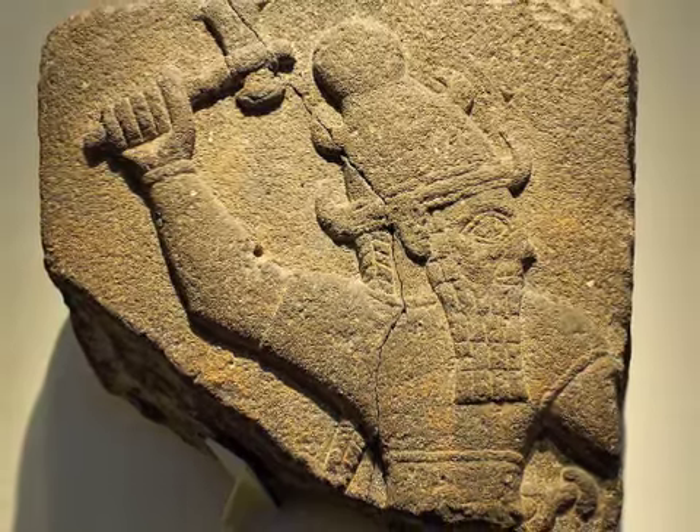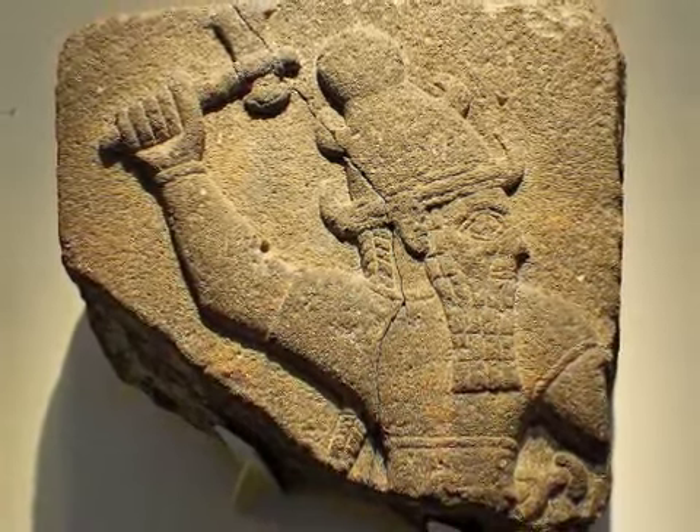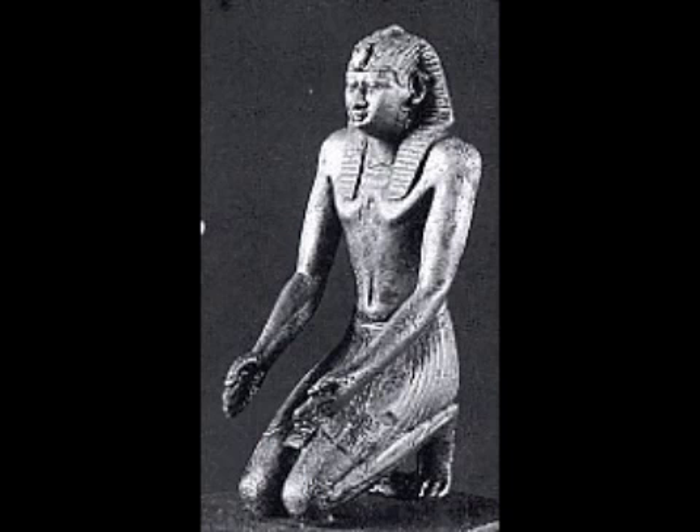In 612 BCE, the forces lined up: the Babylonians against Assyria and their ally Egypt, coming to fight on the banks of the Euphrates at Carchemesh. The Assyrian king, Ashur-uballit II, and his ally the king of Egypt, Pharaoh Necho — Paro Necho — were set to meet there. But Pharaoh Necho was delayed on his way up to join Ashur-uballit at Carchemesh — delayed by Josiah, Melech Yehuda, the king of Judah.